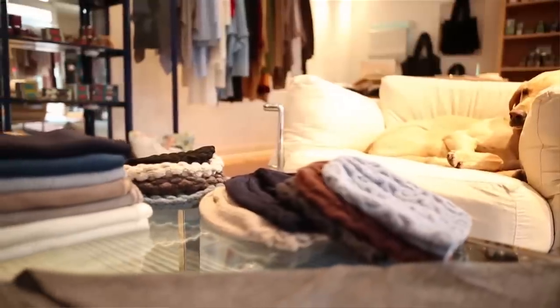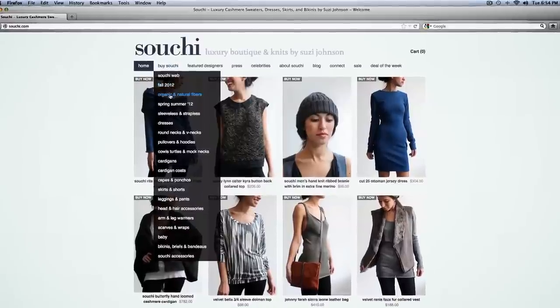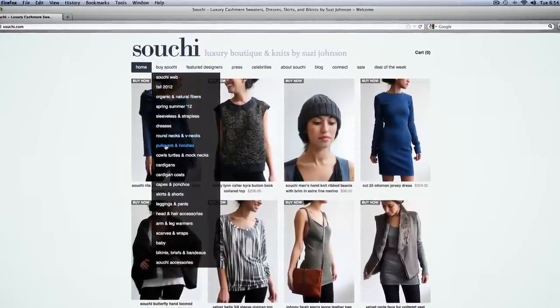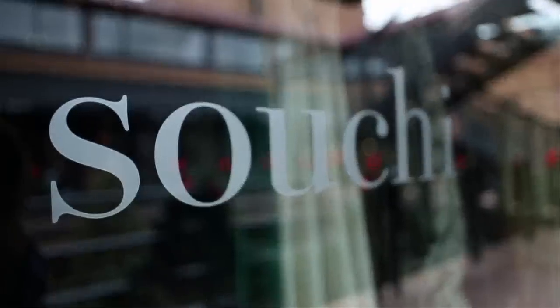You've only got the three stores but you sell your products around the country. We do a big e-commerce business right now because we do less wholesale, more retail in our own stores and a lot of e-commerce. So you can find it anywhere.